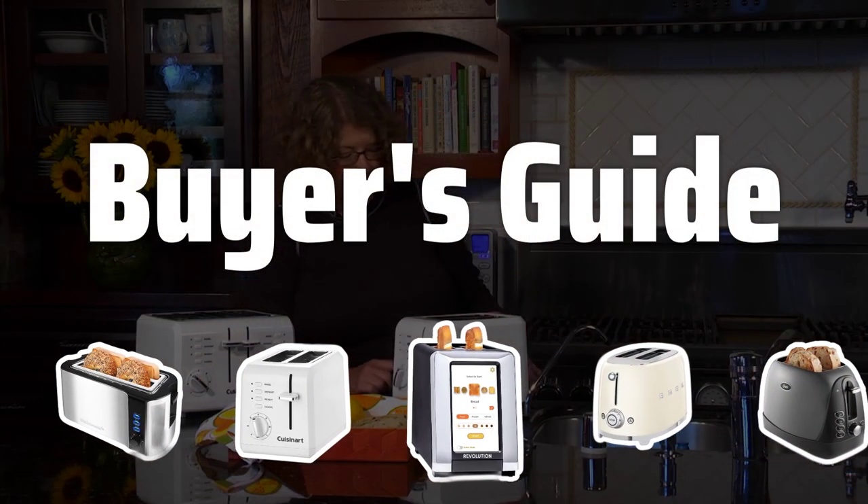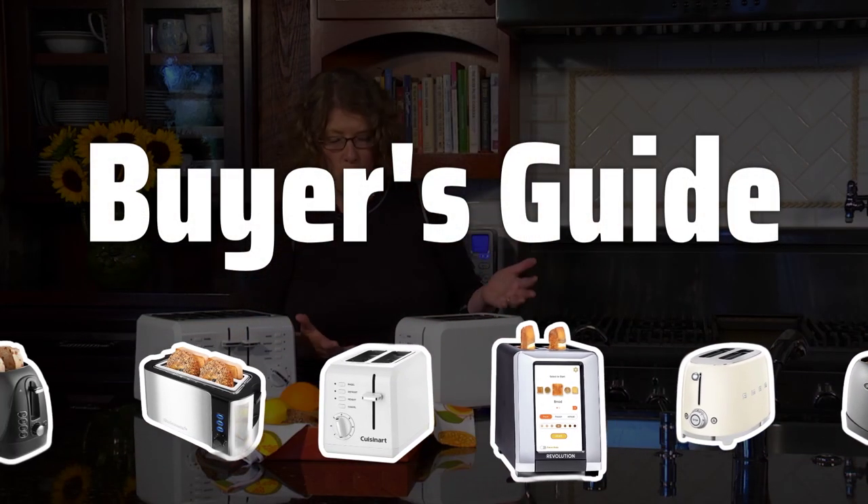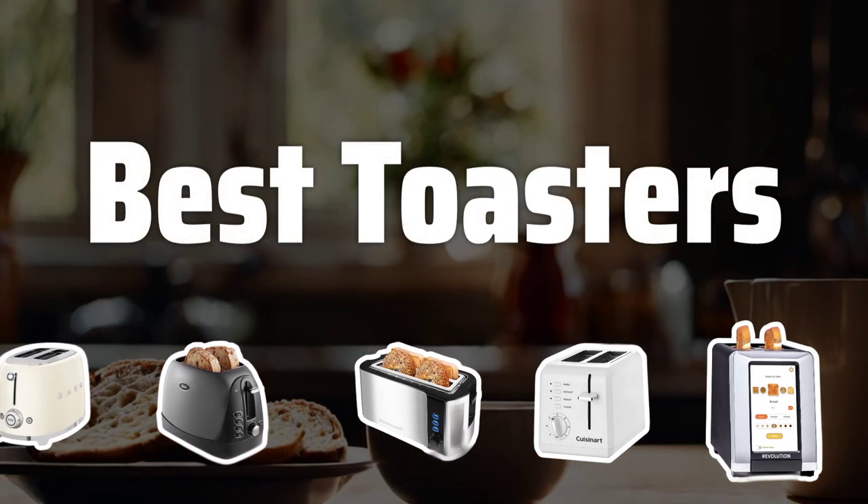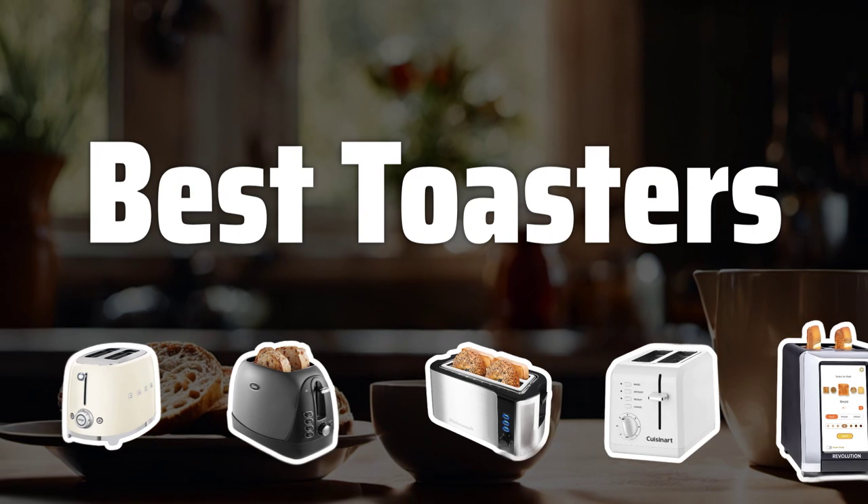Welcome to Buyer's Guide. Get ready to upgrade your breakfast game with our comprehensive review of the best toasters on the market. Let's take a look at the best toasters we chose for you.